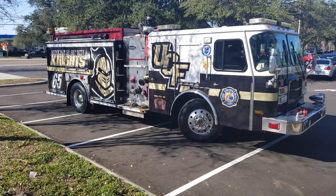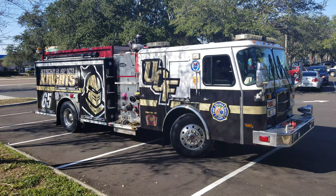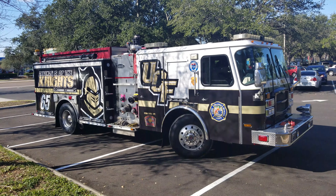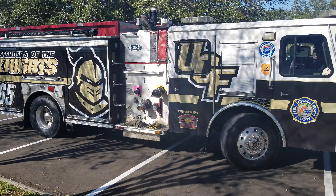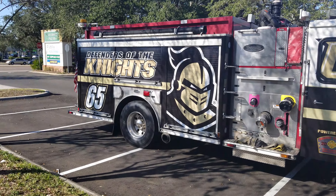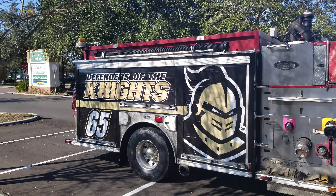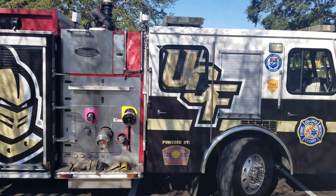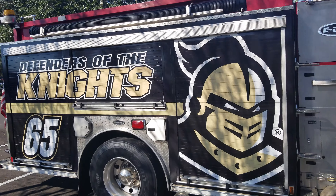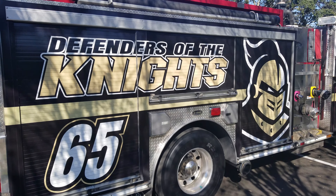They just recently did a new scheme on it dedicated to UCF, so here's a walk around of the unit. As many of you guys know, UCF Knights went two seasons undefeated — they did unfortunately lose the bowl game, but that's no big deal. Good Knights, beautiful job.